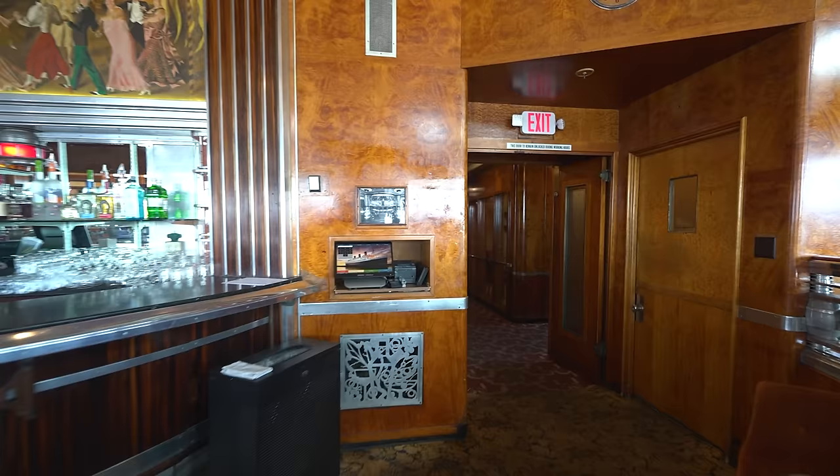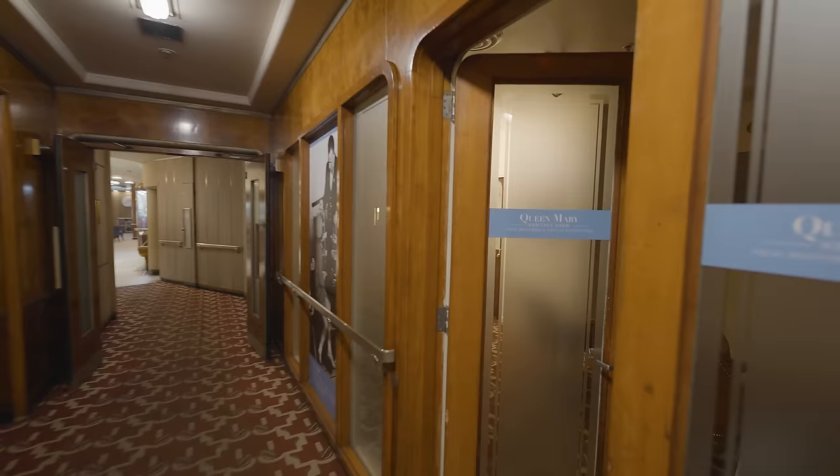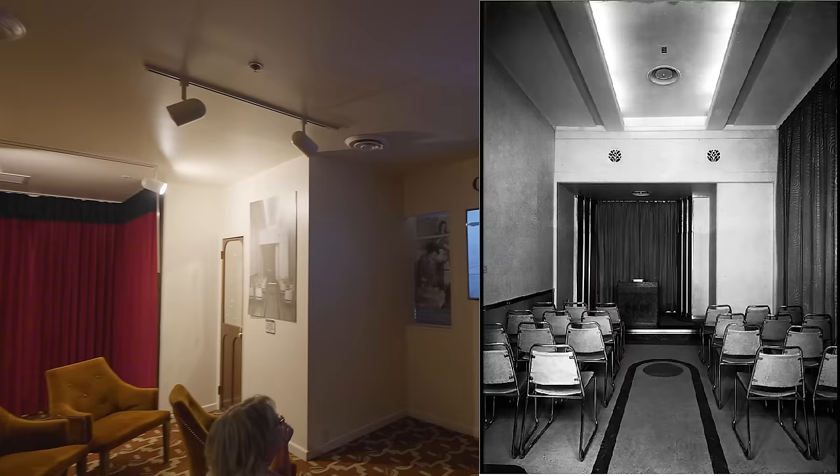Now, changing direction, we head aft on the port side, passing the first-class music room on the right, and walking towards the former first-class lecture room, which shows a video about the ship's World War II veterans.